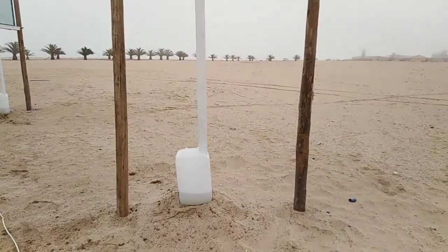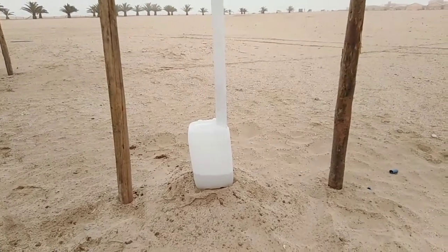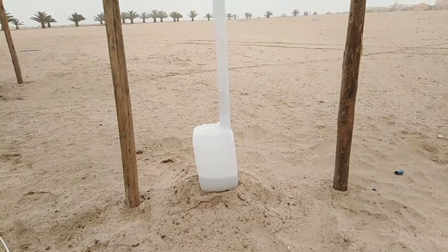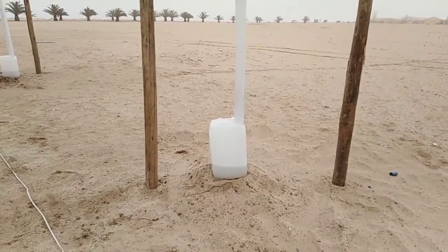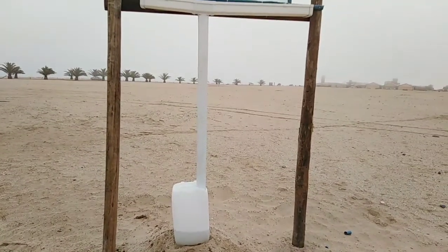You can see already — this is just after three days — we have almost a third of this container filled. It's a 25-liter container, so this is more than five liters of water already harvested. We are going to be monitoring the quality and the quantity of water that we harvest.